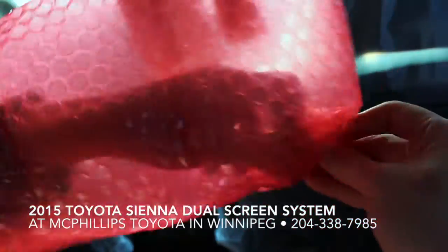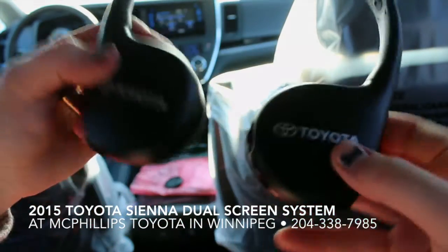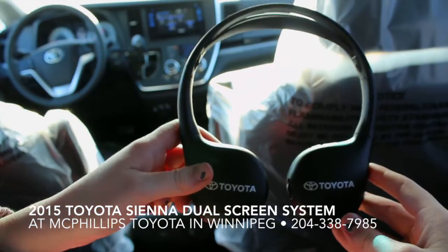One of the other features that's really great that comes with this new Sienna system is two sets of infrared wireless headphones. They're really simple to use — you press the power button, and you see the little red light come on.